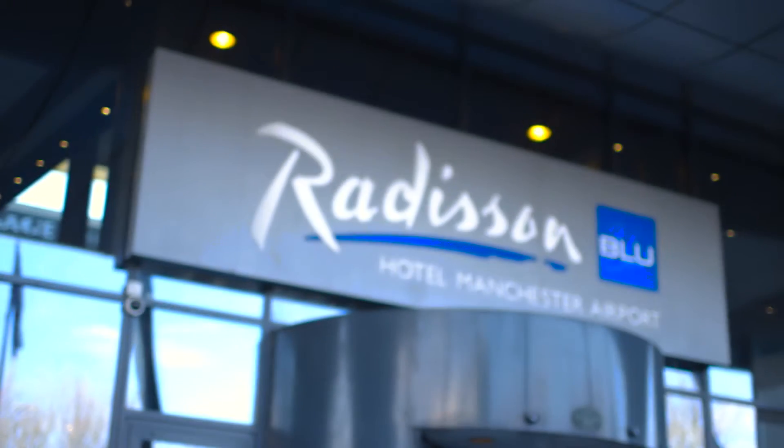The Radisson Blue opposite Manchester Airport is a blend of convenience and luxury with a bit of an edgy twist.